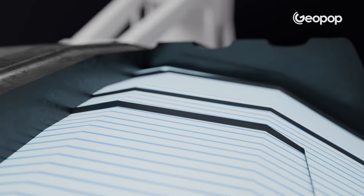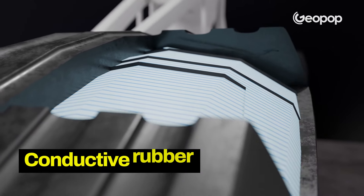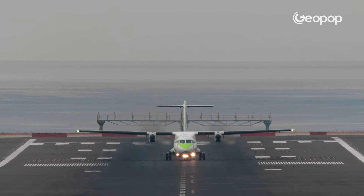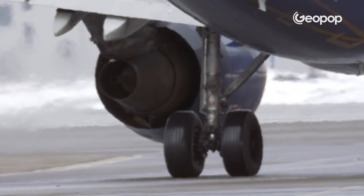Another difference is the type of rubber used. In airplanes we use conductive rubber, which is capable of conducting electricity. A conductive material, often carbon-based such as graphite, is added during the manufacturing process. This is essential because during takeoff and especially landing, enormous friction is generated between the runway and the tire, and if the wheel were not conductive, this electricity would accumulate, potentially damaging the electronic components of the aircraft.